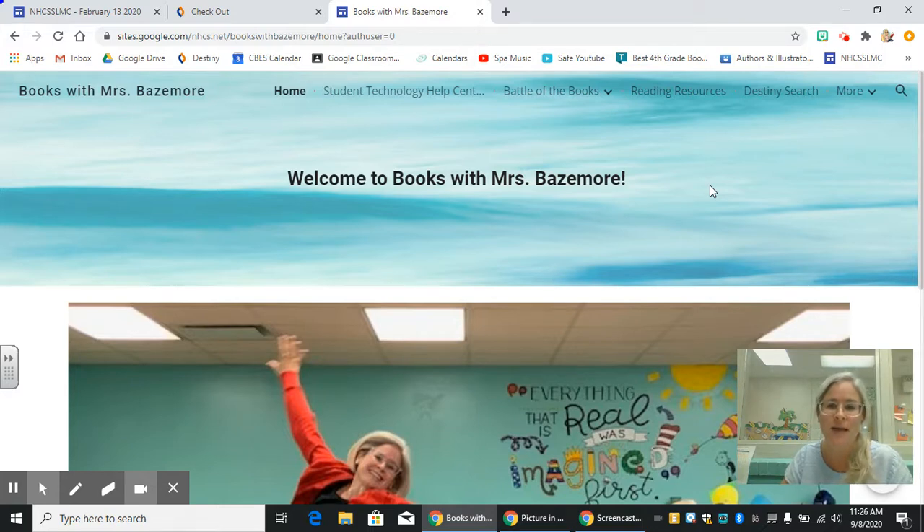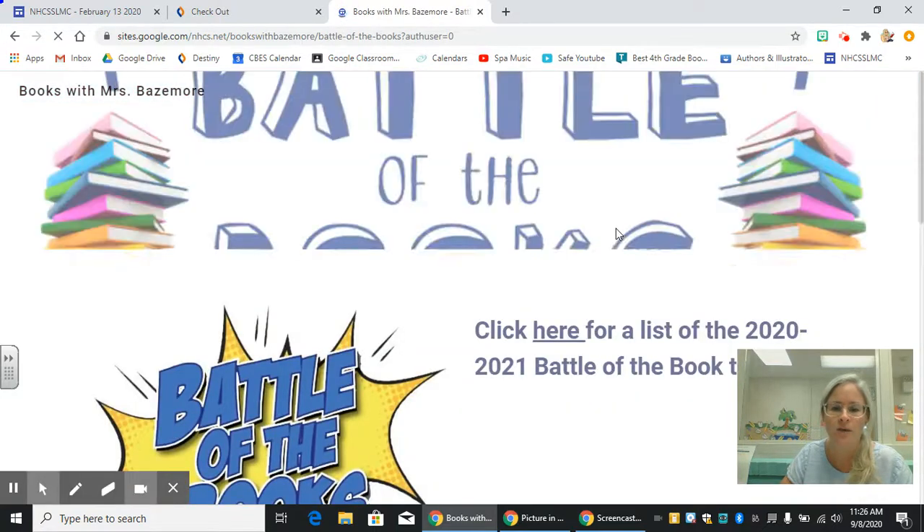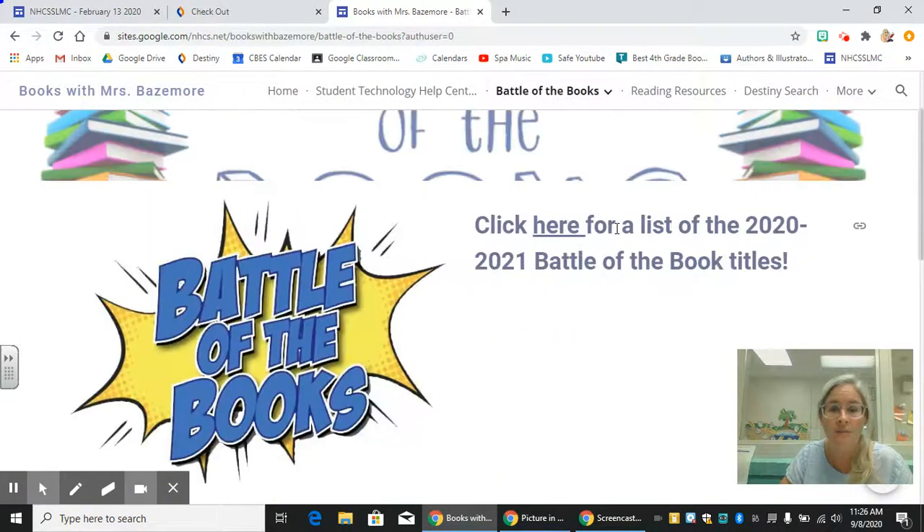I wanted to share with you on Ms. Bazemore's website, which can be found in the Books with Ms. Bazemore Virtual Library. There is a Books with Ms. Bazemore link and when you click on that you will arrive here. At the top there is a tab that says Battle of the Books — if you click on that first tab, not down where it says Book Trailers, it will give you a little bit more information about where you can find the Battle of the Books titles.